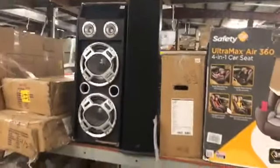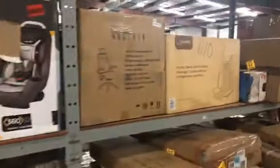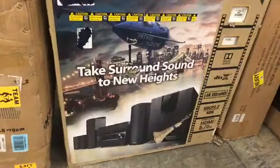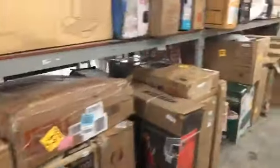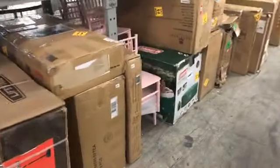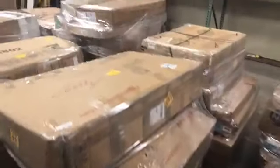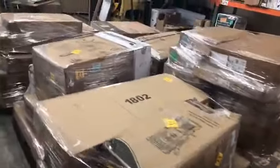Baby seats, electronic speakers, office chairs, surround sound, basketball rims. We've got an inflatable hot tub. All these items will be sold, and then we've got all these pallets as well — look at all these pallets. Tons and tons and tons.